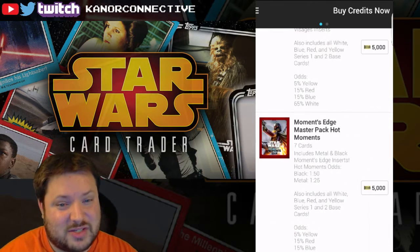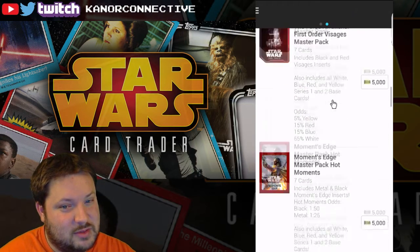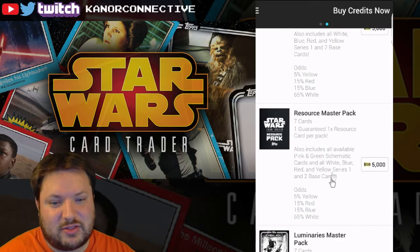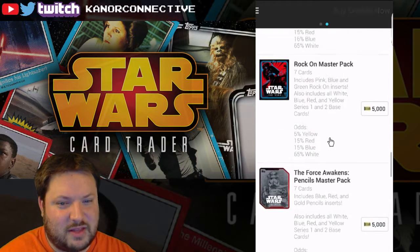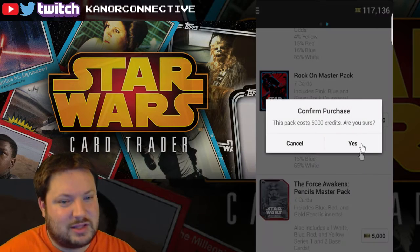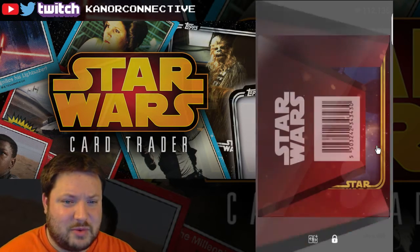I'll go ahead and keep going with the Rock On pack and try a couple, because there's still a lot of inserts out there for the Rock On pack that I haven't got yet. I kind of like the fact that I'm finishing up though. It may be a little boring to keep doing this, but we'll see.